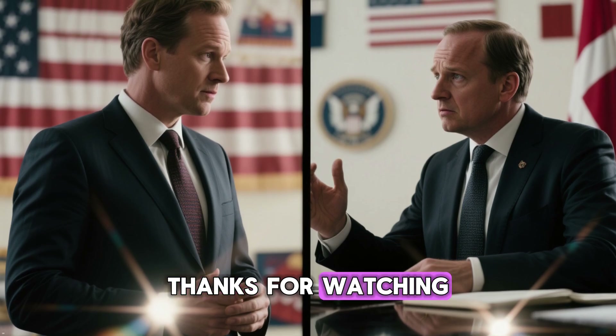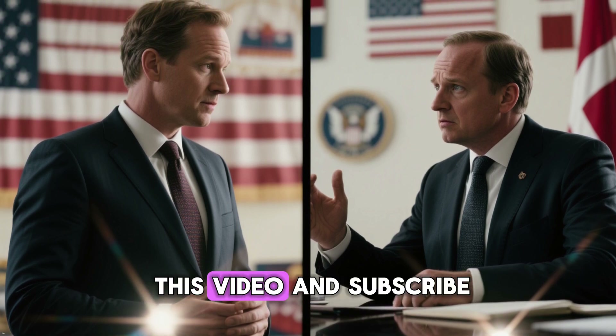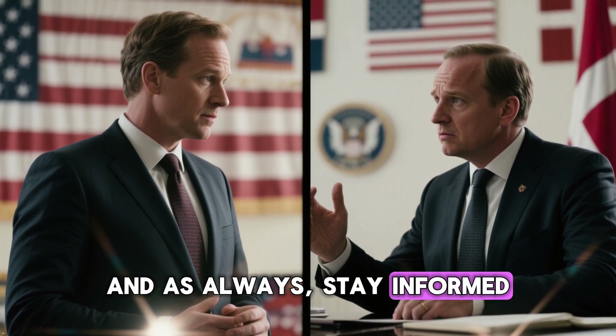Thanks for watching. If you found this journey into the Cold War's secrets fascinating, don't forget to like this video and subscribe for more videos looking into forgotten history. See you next time, and as always, stay informed.